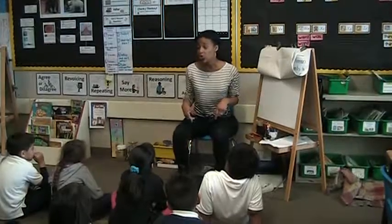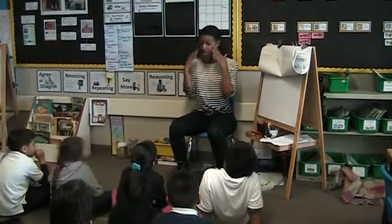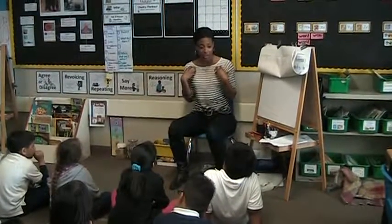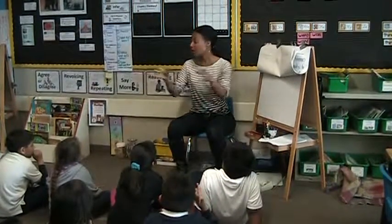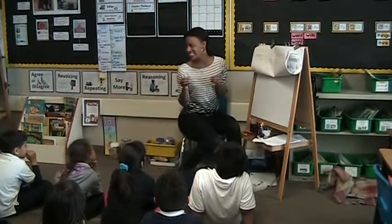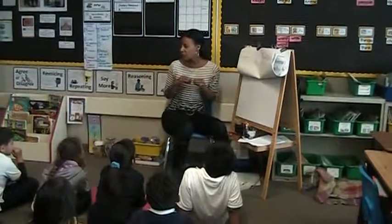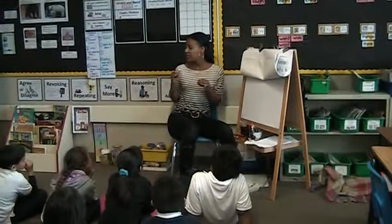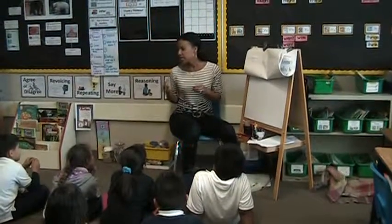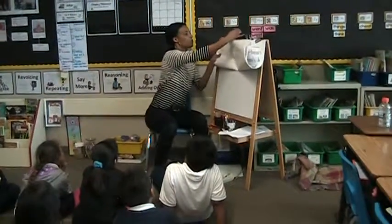So today, I'm going to show you how I unpack problems and how I think about them, and that's how I figure out how to solve them. I'm going to show you how I do that, and then we're going to try one together. Because I want to make sure if you're taking a test or if you're at home doing homework or you're by yourself and you're reading something, I want to make sure that you know how to read that problem, understand that problem, and solve it. So watch how I unpack. I'll go first. You guys just watch.